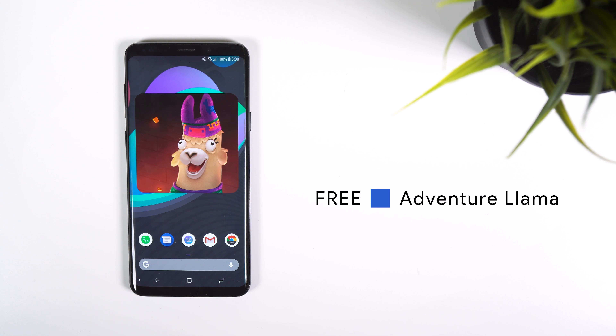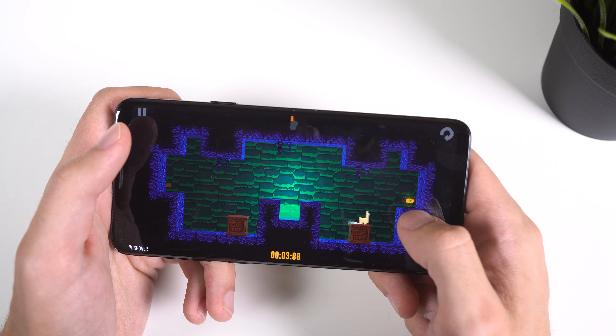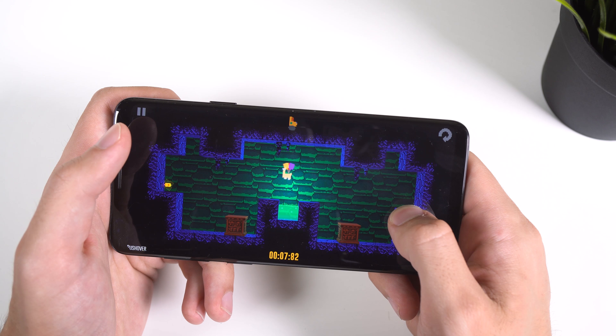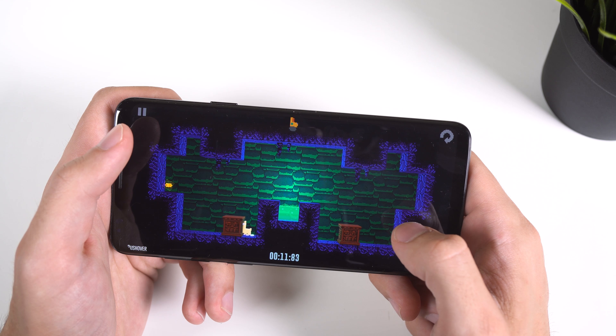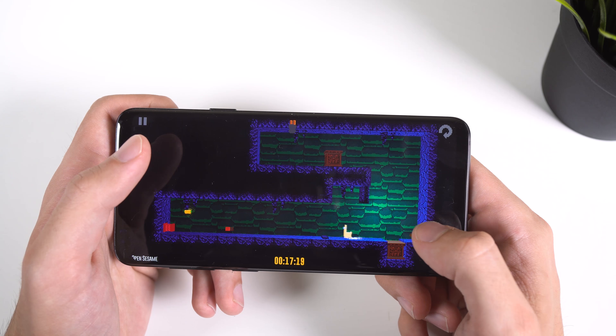Finally, the last game is Adventure Llama. Your objective is to get the llama to collect all three parts in a level. What makes the gameplay difficult is that the llama never stops moving and it only changes directions when it hits anything in its path. So you have to time his jumps and glide just right to avoid falling into deadly water or running into other dangerous objects.